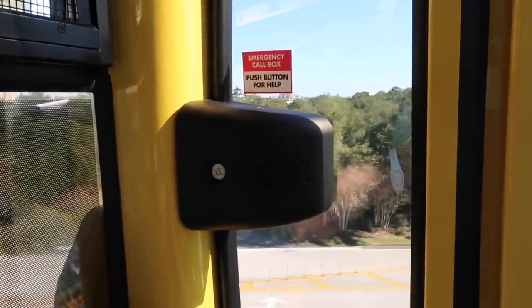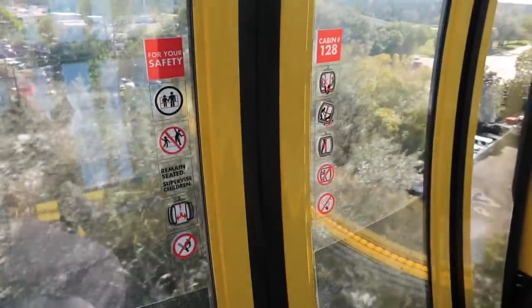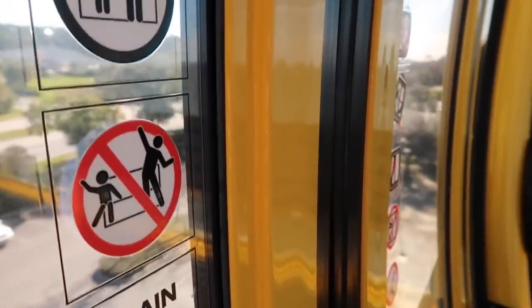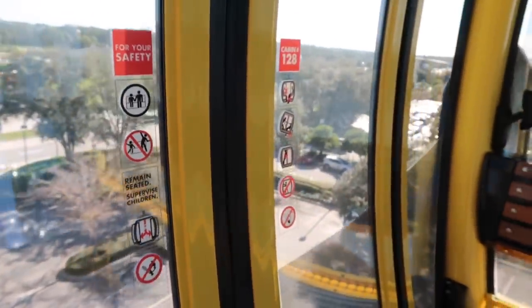If you start to get a little distraught, there is an emergency call box — push the button for help. And there are some safety precautions: do not rock this thing. Remain seated at all times. Coming in hot!